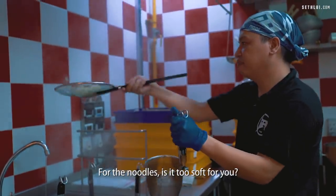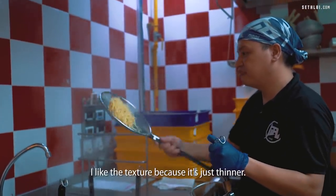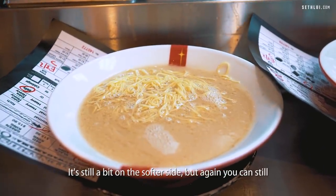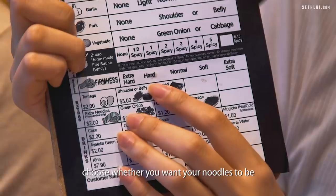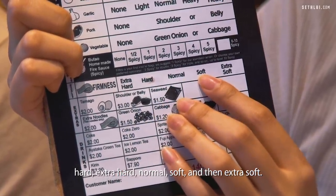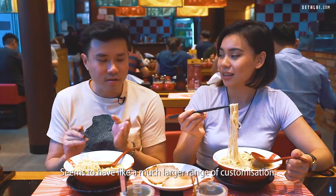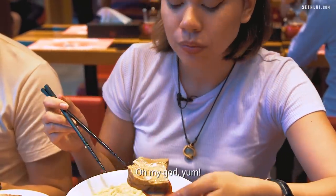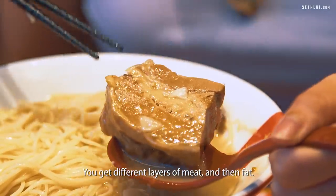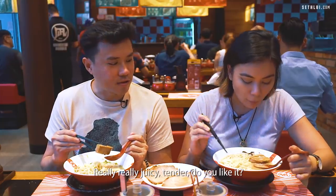For the noodles, it's a bit soft for me but I like the texture because it's just thinner. It's still a bit on the softer side but you can choose whether you want your noodles hard, extra hard, normal, soft or extra soft — it seems to have a much larger range of customization. The pork belly is so good — you get different layers of meat and fat, really juicy and tender.